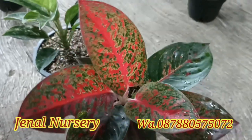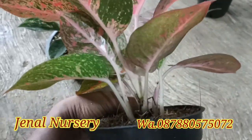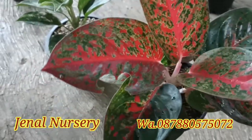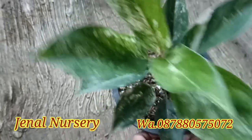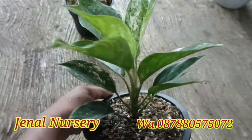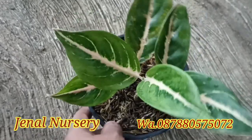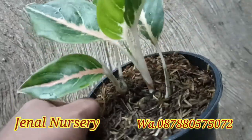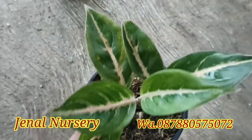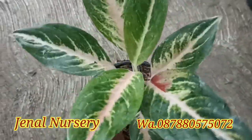Ini yang satuannya, yaitu Stardas lokal bawa anak luar. Kita kasih promo di Rp180.000. Dan ini Siam Jadi, di harga Rp850.000 untuk Siam Jadinya.